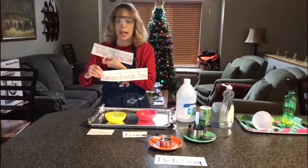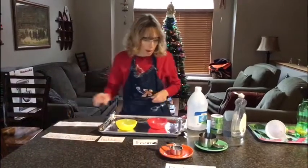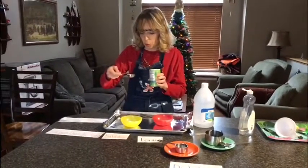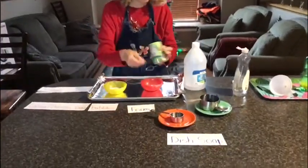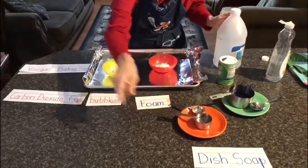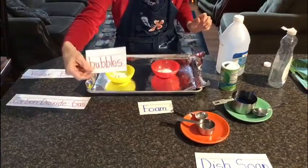Things you can have at home in your kitchen — things that are in the baking aisle at the store. I used baking soda and a tablespoon, and I measured two tablespoons of baking soda and put it in the bowl. Then I measured one-fourth cup of vinegar and poured it into my measuring cup. I'm going to pour it in this bowl and we're going to make carbon dioxide gas bubbles.